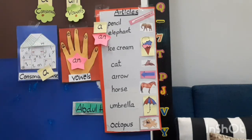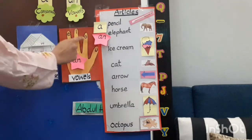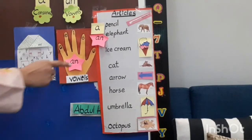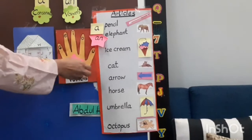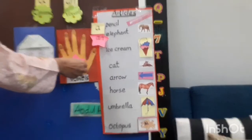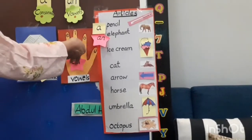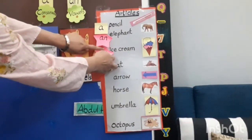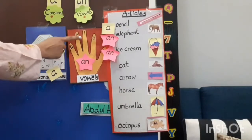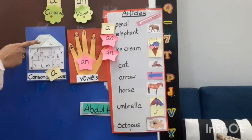Our next word is 'ice cream'. Ice cream begins with 'I', and I is a vowel. When a word begins with a vowel sound, we use 'an' before it: an ice cream. Because 'an' is friend of vowels and 'a' is friend of consonant.